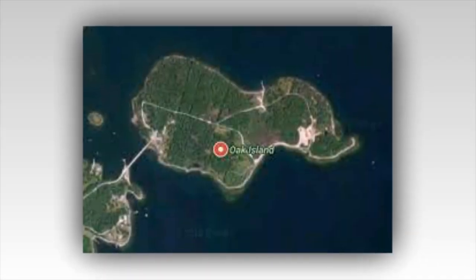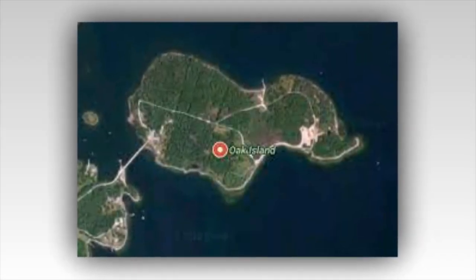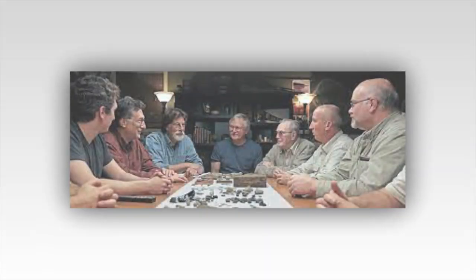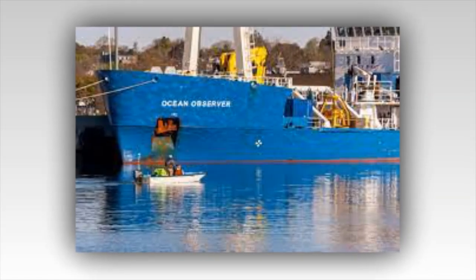This week on The Curse of Oak Island, once again, it was all about the swamp and uncovering the secrets that lie underneath its murky depths. The team believes they may have uncovered a wharf or pier-like structure, possibly hundreds of years old, that stretches out from the swamp into the ocean. And they reckon it was used to unload a large amount of cargo — hopefully treasure.